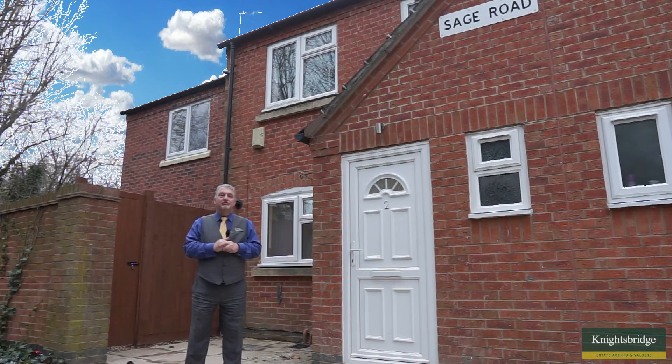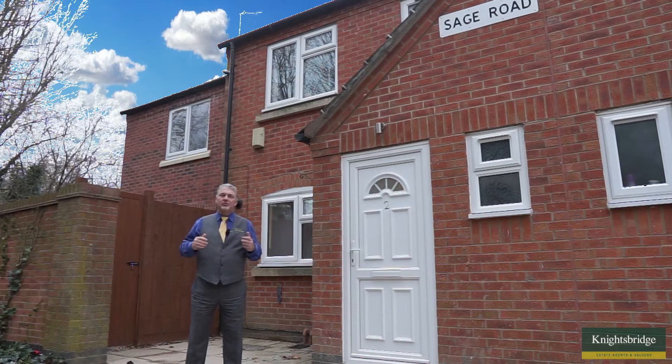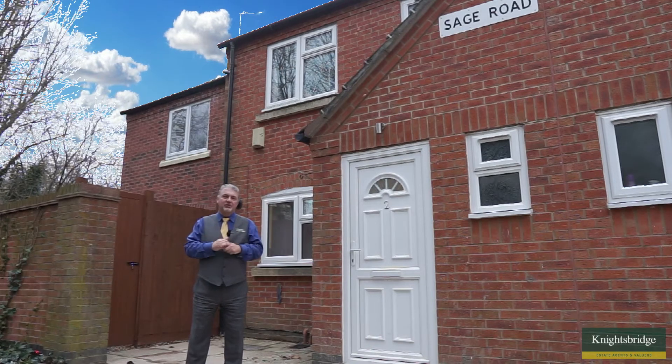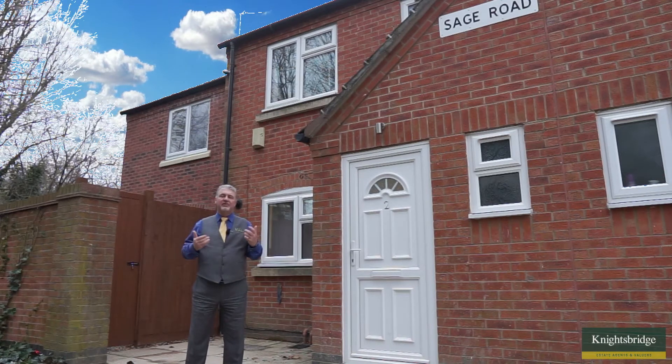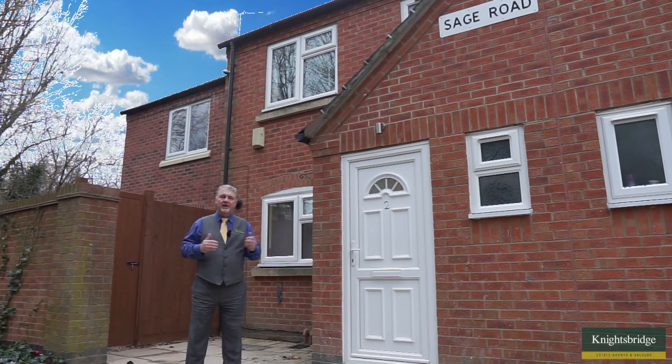If you're looking for a really exceptional room to rent, I could have just the thing for you. I'm standing here in Sage Road, which is just a short walk from De Montfort University and Leicester Royal Infirmary, so we can cater for both professionals and students in this one household.